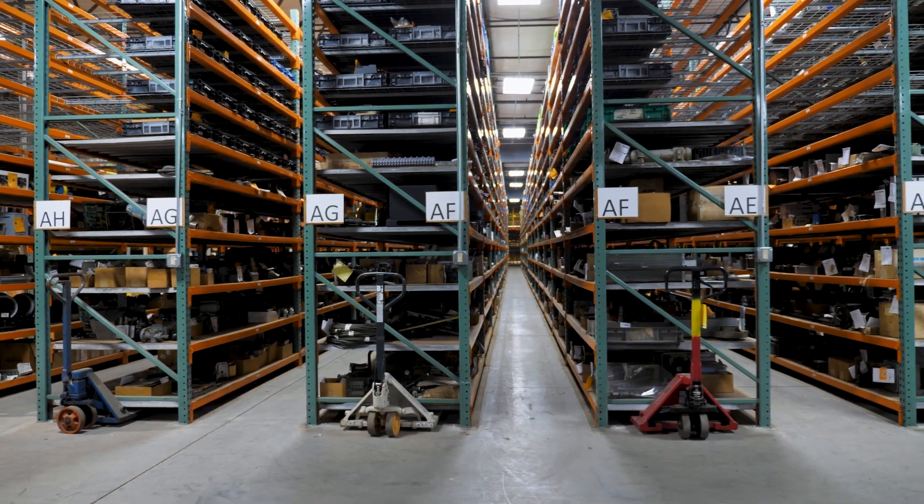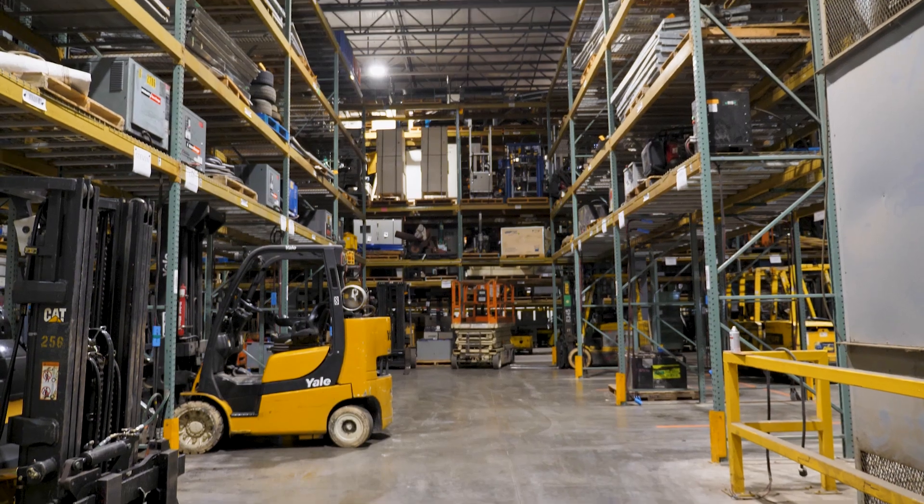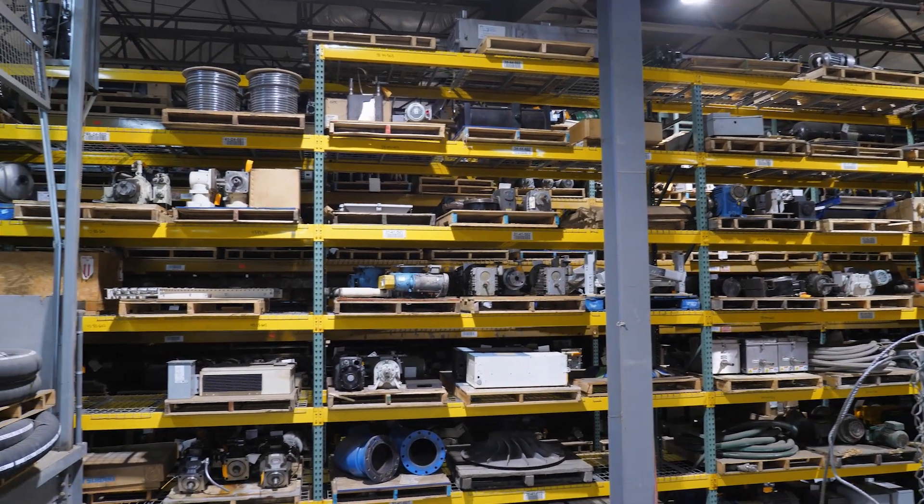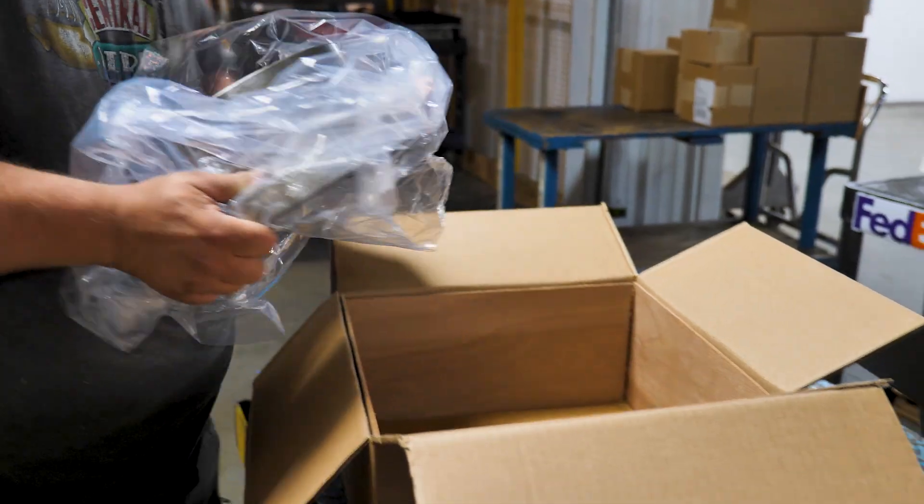We are located on over 12 acres with over 160,000 square feet under roof. We have over 45,000 items in stock. Most of these items can be shipped overnight.